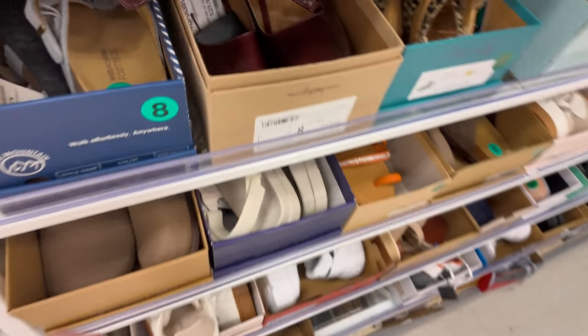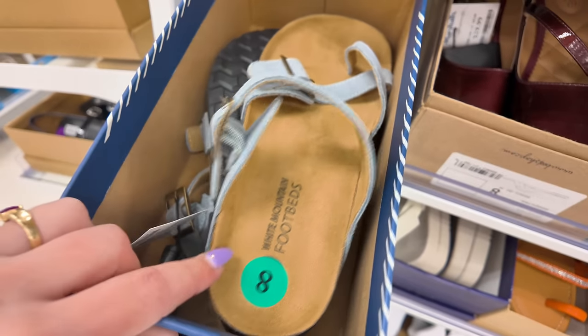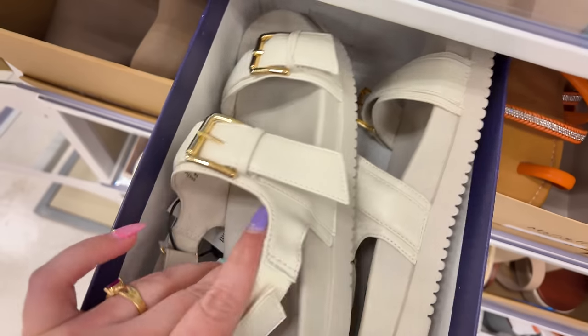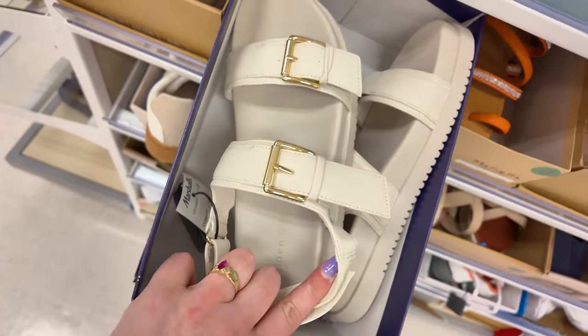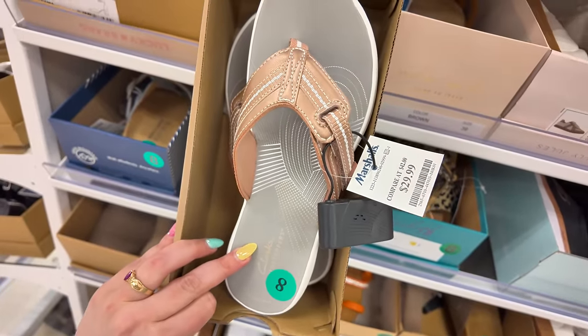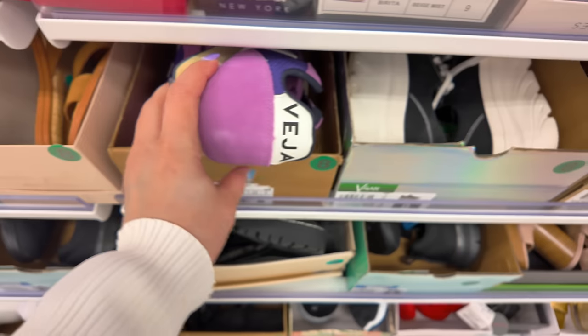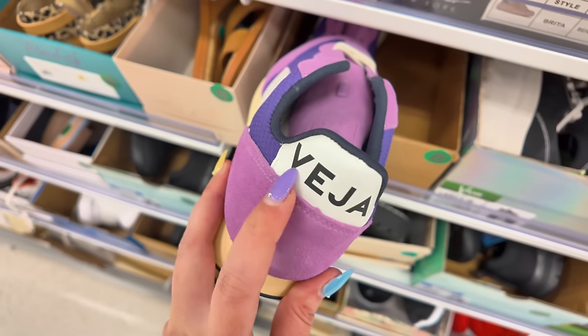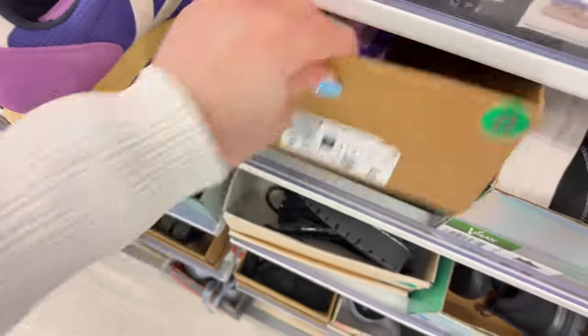Over here you've got some footbeds for $25. Madden Girl — these are cute, $25 — I love the buckles on those. Clarks for $30, these little Clark sandals, super comfy. Oh look, they have this brand here — this is expensive. If you know, you know this brand. Let's see how much here at Marshall's — and it's my size!